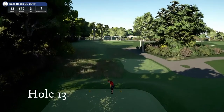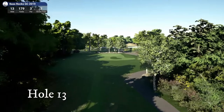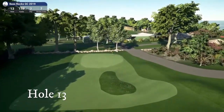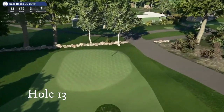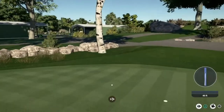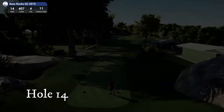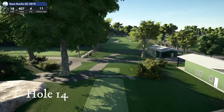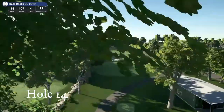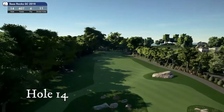On to hole thirteen, the long par three — two holes before the meadows, really close to Moreland Road. Hole fourteen, right before the meadows — you've got the service maintenance shacks to the right, and the hills and the rocks to the left.